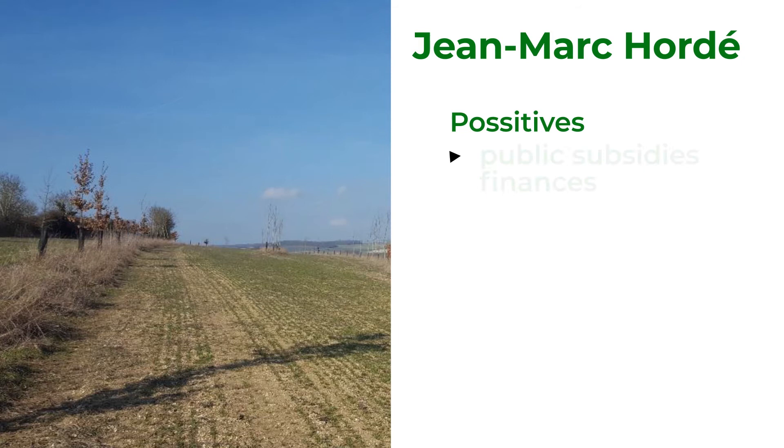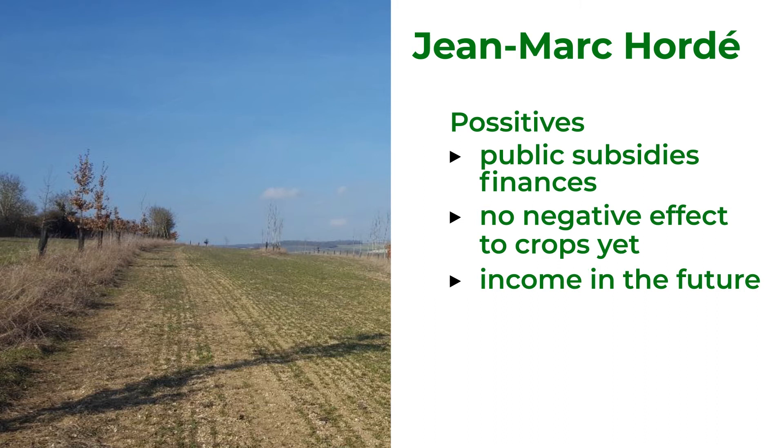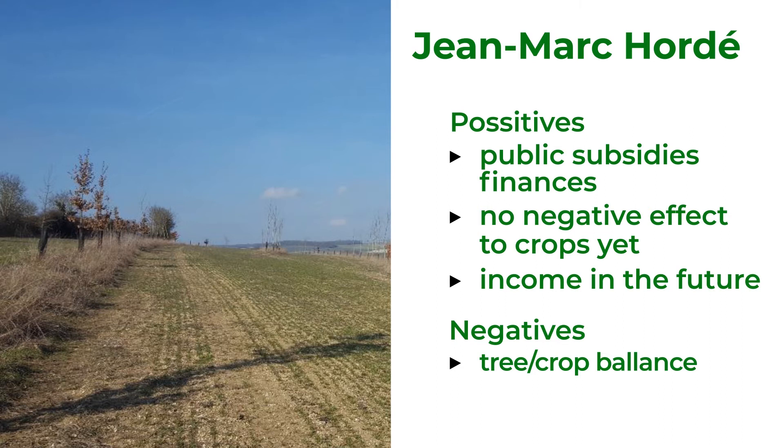Thanks to the planning design, trees do not negatively affect crops yet. Trees are intended to be sold as timber logs in future. The farmer plans to densify trees to produce fuel, which could have some negative effect on crops. Also, the trees are growing slowly, so it takes more management before they produce any income.